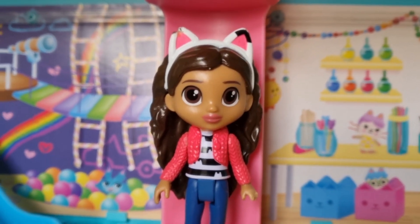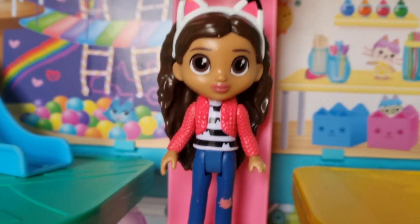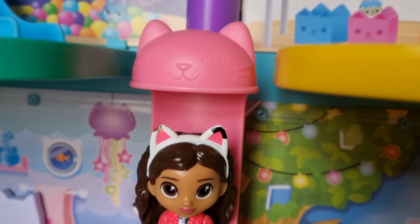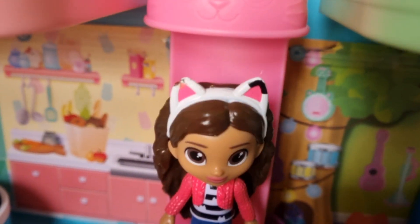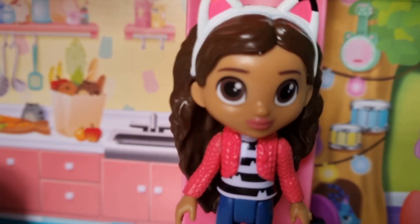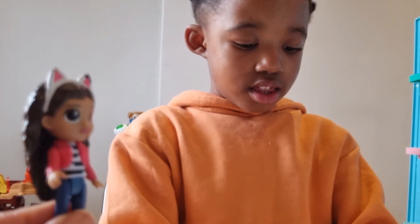Just gotta go down as quickly as possible! Let's go! Going down! Whew! I'm here now! Didn't wanna miss it, right? No! I can't miss it for the world! And I'm happy to be here now!